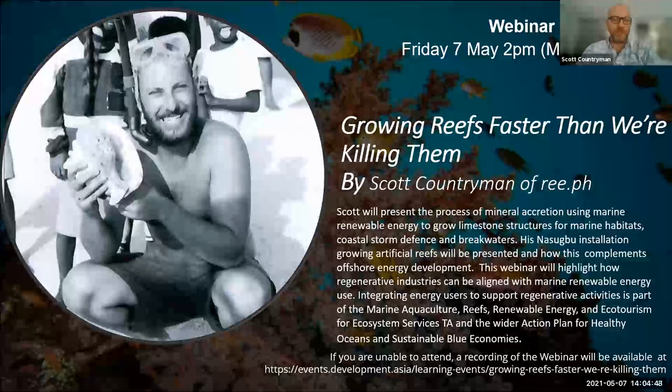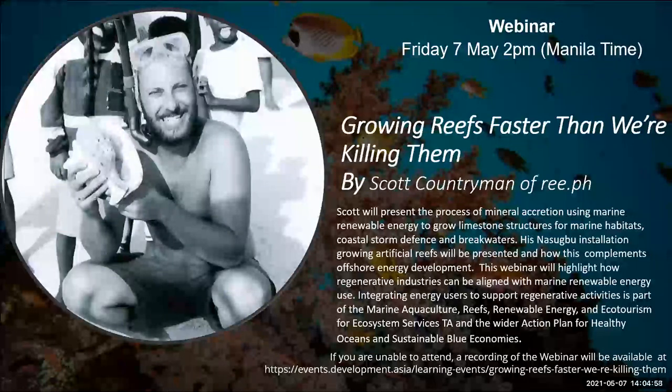Thank you so much for the invitation and introduction. My name is Scott Countryman. What we're going to talk about today is using ocean-based renewable energy to regenerate coral reefs. I'll start with a brief introduction, then talk about our experiences in the field, move on to challenges facing coral reefs, and discuss the solutions we've been working on with Dan and independently through my NGO here in the Philippines.